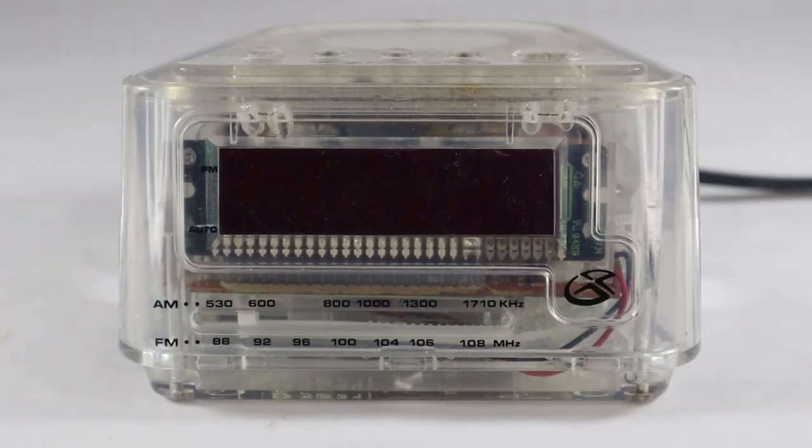Hey, how's it going? Welcome to another video of vintage TV and radio stuff. And today, it's not overly vintage, but it is a little different.